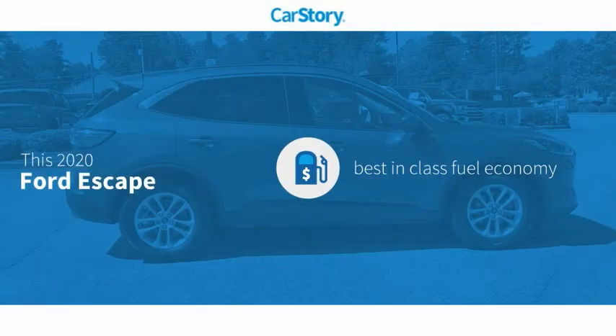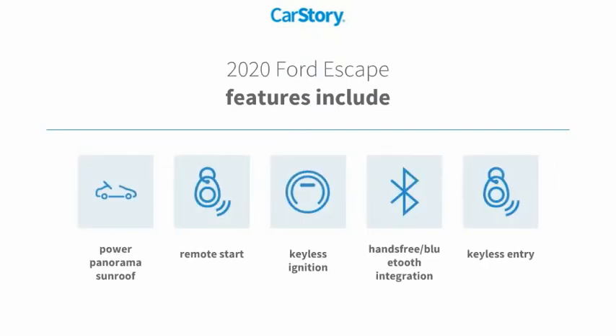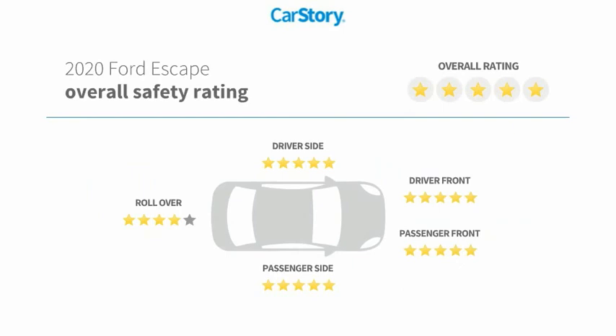Car Story research indicates this vehicle as having best-in-class fuel economy. Features also include keyless entry, remote start, keyless ignition, hands-free Bluetooth integration, power panorama sunroof, and it has been listed as an IIHS top safety pick with these ratings.